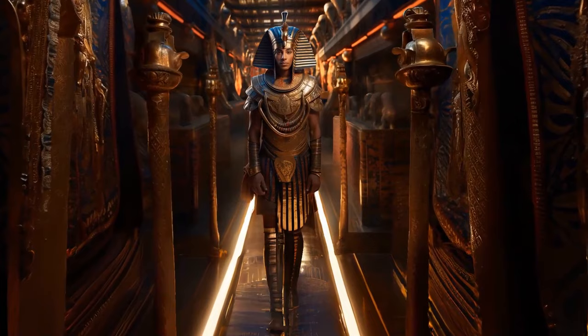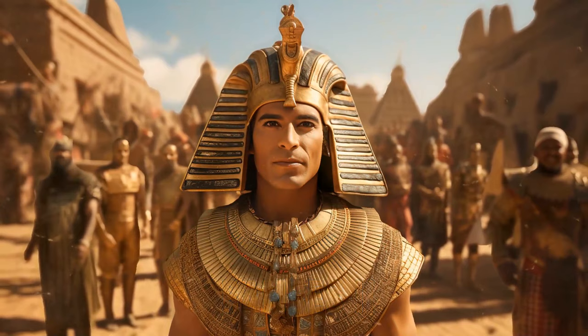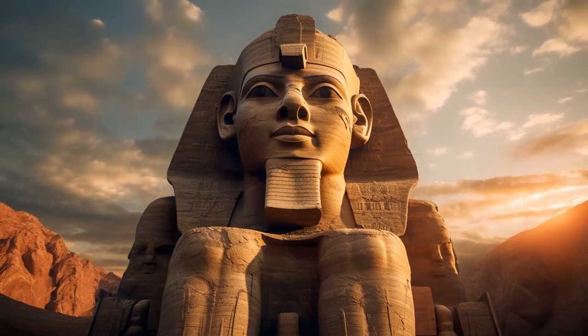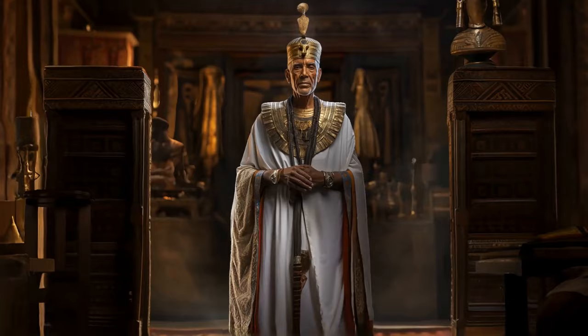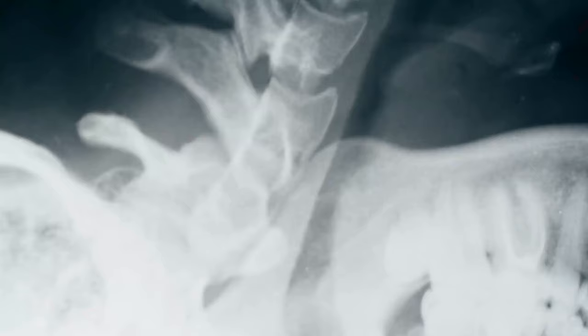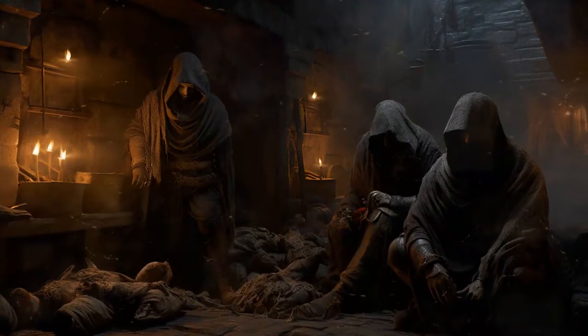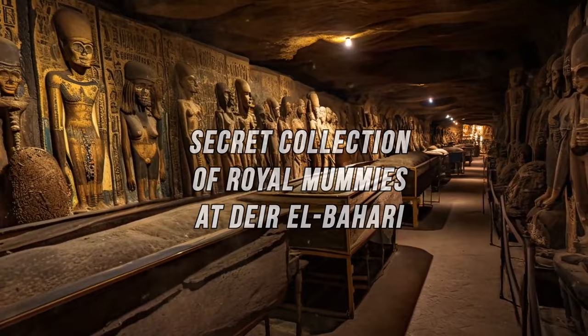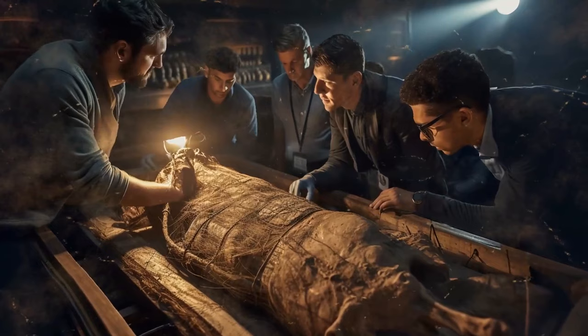Ramses II was another pharaoh who ruled for 68 years, known for his expansion campaigns and building projects. About six feet tall, he lived to be about 90 years old. After looking at his mummy, scientists concluded he may have had a medical condition that affected his spine. Thieves are probably the reason Ramses II ended up in a plain coffin in a secret collection of royal mummies at Deir al-Bahari, rediscovered in 1881. Thankfully, archaeologists were able to identify him because his journeys had been recorded on his wrappings.